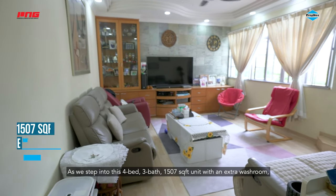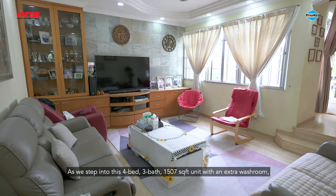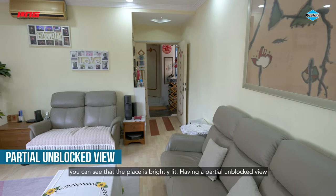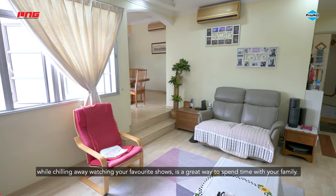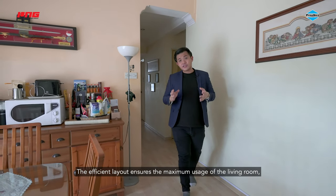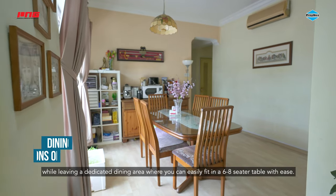As we step into this 4-bed, 3-bath, 1,507 square feet unit with an extra washroom, you can see that the place is brightly lit. Having a partial unblocked view while chilling away watching your favourite shows is a great way to spend time with your family.